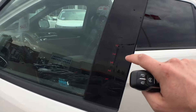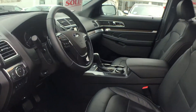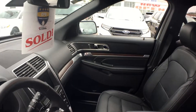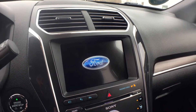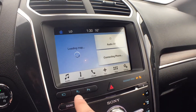It does have the keyless entry keypad on the side — if you ever lock your keys in, you just enter a code and it unlocks for you. The multi-contour seats are Ford's version of massaging seats, so very sweet. We do have the automatic windshield wipers, and this beautiful touch screen — this button here is the parallel park, so let's get into a little demonstration of that.